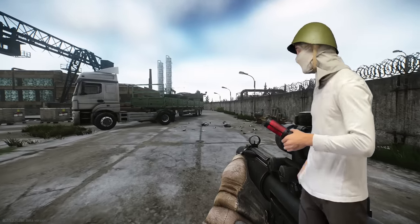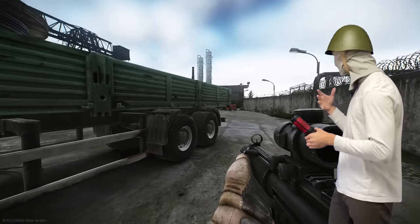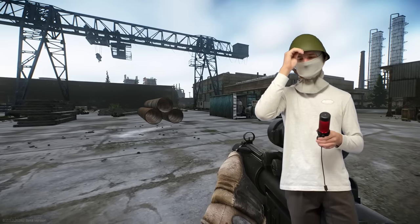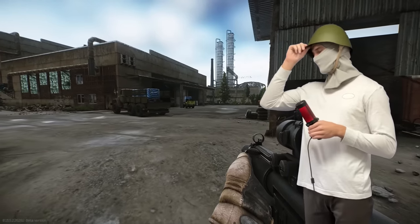Alright, first things first — I got a new face mask solely because this one is a lighter color and doesn't blend in with the blue screen as much, so that should make my life easier in editing. But if you don't like the way this one looks, just let me know. Also, I've been a little sick recently, so if my voice sounds terrible, I apologize, but we're just gonna run with it.